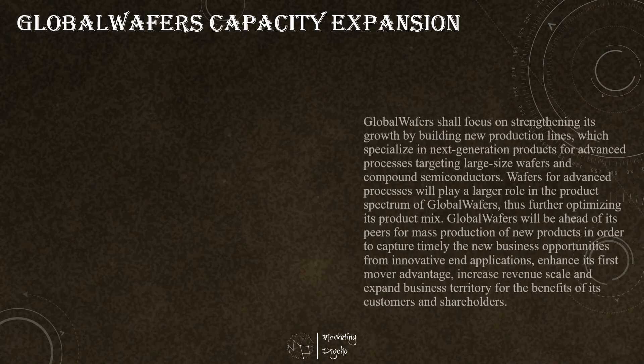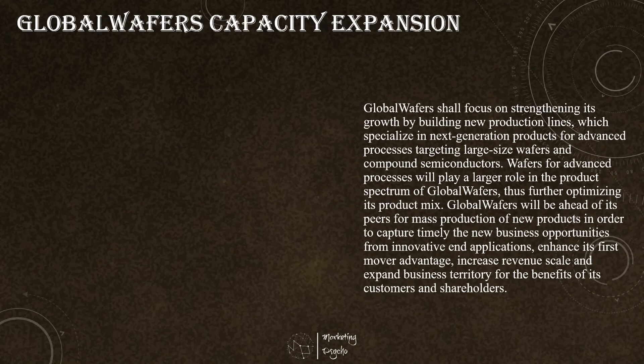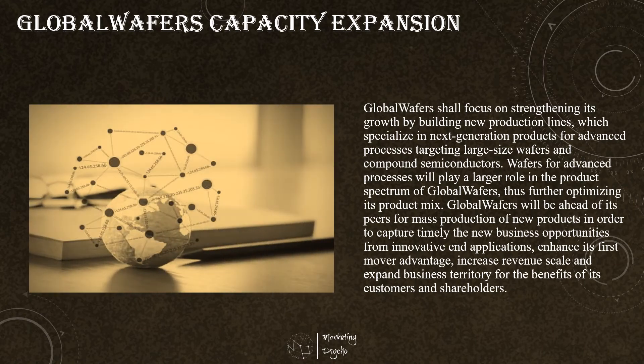Global Wafers announced investment plans after its voluntary all-cash tender offer for the outstanding ordinary shares of Siltronic failed to reach all completion conditions by the final deadline of January 31, 2022. The proceeds originally intended for the acquisition are now earmarked for capital and operating expenses. Global Wafers foresees total capital expenditures of US$3.6 billion from 2022 to 2024, including substantial greenfield investments. Global Wafers now considers a number of brown and greenfield capacity expansion plans, including 300mm wafer and epitaxial wafer, 200mm and 300mm silicon on insulator wafers, 200mm float zone wafers, silicon carbide wafers, gallium nitride on silicon wafers, and other large-sized next-generation products. The expansion plan includes investments across Asia, Europe, and the United States.